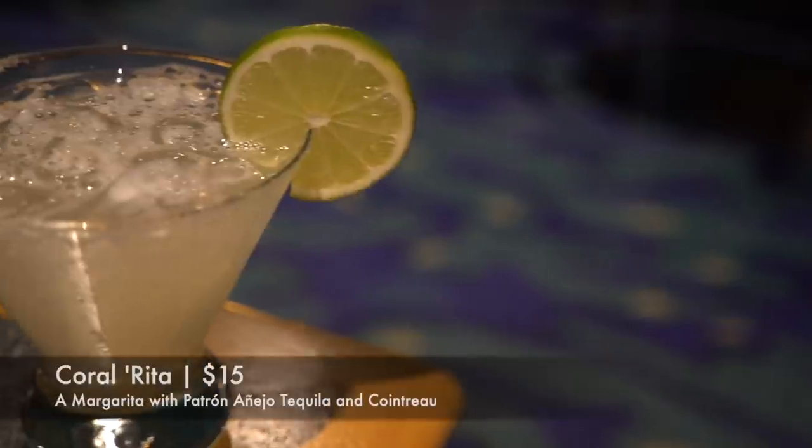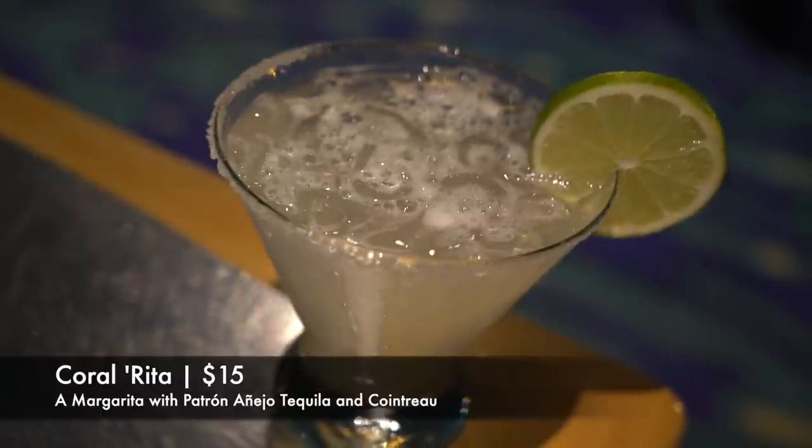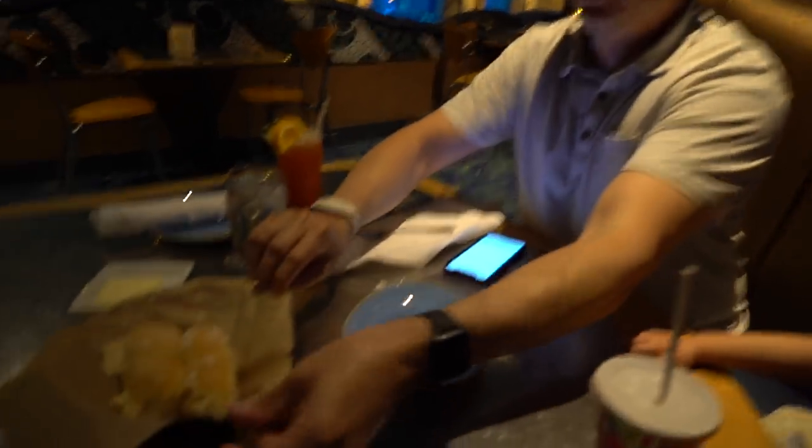There were no signature cocktails on the menu, but I found one at the bottom called the Coral Rita — a classic margarita with Patrón Añejo tequila and Cointreau. It's a well-balanced margarita, and using a top-shelf tequila and Cointreau instead of triple sec definitely elevates the entire cocktail. I'm a fan.